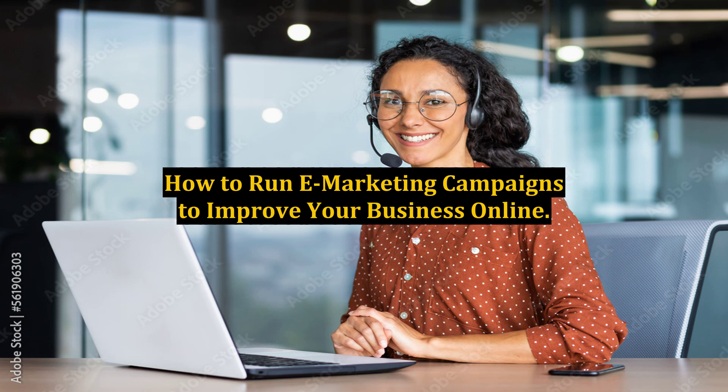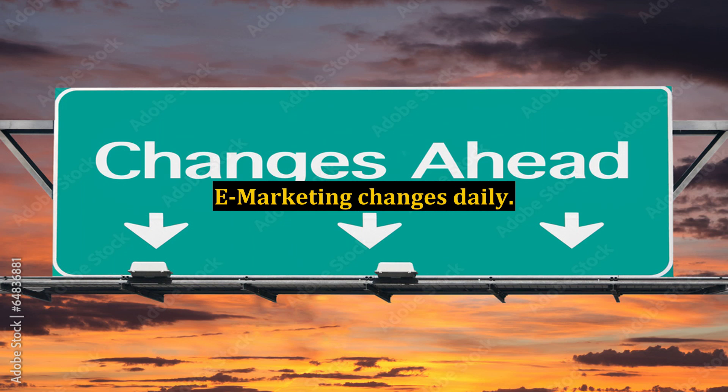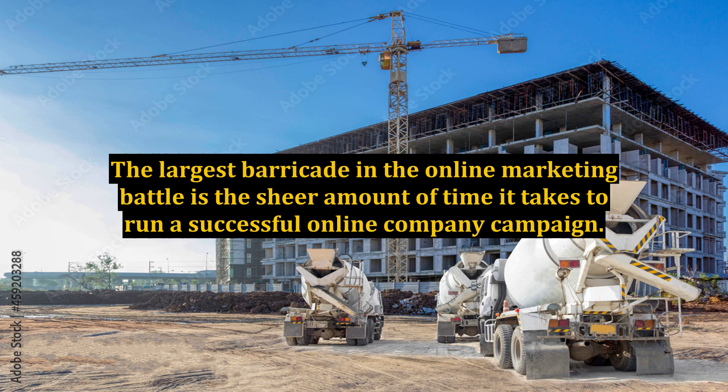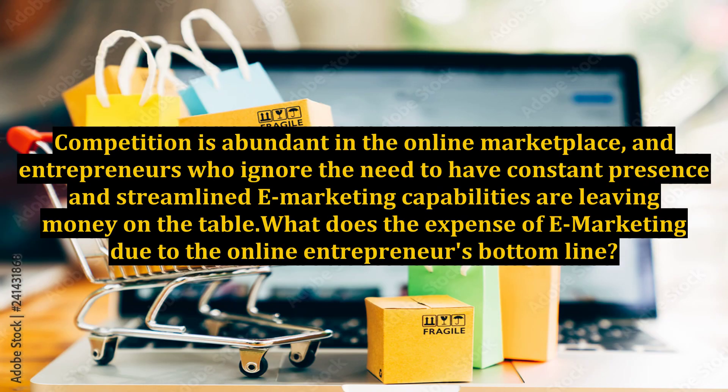E-marketing changes daily. However, keeping up with the trends is only part of the battle. The largest barricade in the online marketing battle is the sheer amount of time it takes to run a successful online company campaign. Competition is abundant in the online marketplace, and entrepreneurs who ignore the need to have constant presence and streamlined e-marketing capabilities are leaving money on the table.